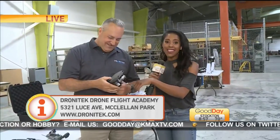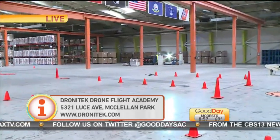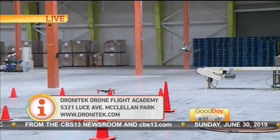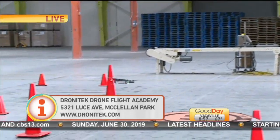Do I get to fly this a little later? Yes, you do! I'm getting my hands on that, guys — coming up I'm going to try to fly. I don't know how well this is going to go, but that's the goal. If you want any information on Dronatech and how you could take part, we'll be linked to our website: GoodDaySacramento.com. Look how precise those pilots are!